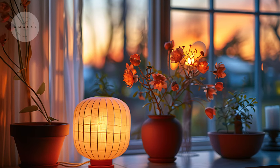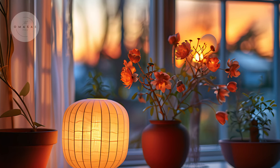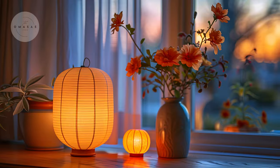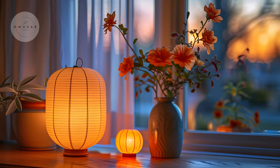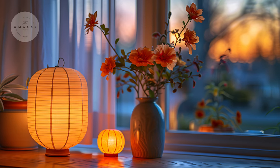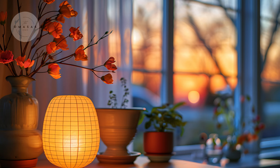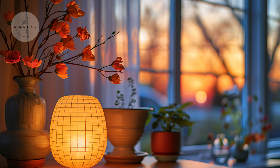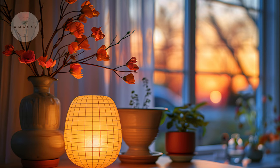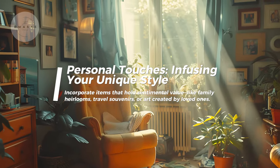Soft, warm bulbs can make your space feel cozy, while brighter lights are perfect for functional areas like reading nooks or kitchens. Don't forget about natural light — sheer curtains can allow sunlight to filter in, creating a bright and airy feel. Experiment with different lighting setups to find what works best for your newly designed room.